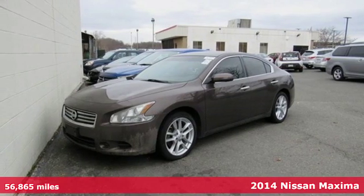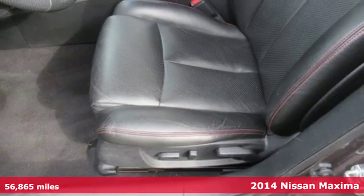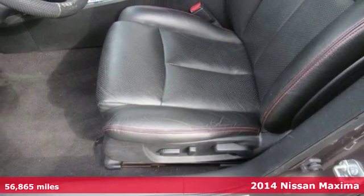It's a 2014 Nissan Maxima. Your need for a back seat doesn't mean your enthusiasm for driving has to take one.